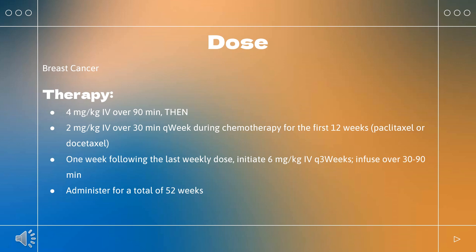For metastatic breast cancer (brands: Herceptin, Ogivri, Herzuma, Ontruzant, Trazimera, Kanjinti): indicated for HER2-expressing metastatic breast cancer as first-line treatment in combination with paclitaxel, or as a single agent for patients who have received one or more chemotherapy regimens for metastatic disease. Dose: 4 mg/kg over 90 minutes, then 2 mg/kg over 30 minutes. Continue until disease progression.